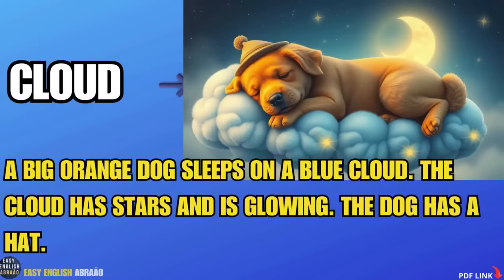Cloud. A big orange dog sleeps on a blue cloud. The cloud has stars and is glowing. The dog has a hat.